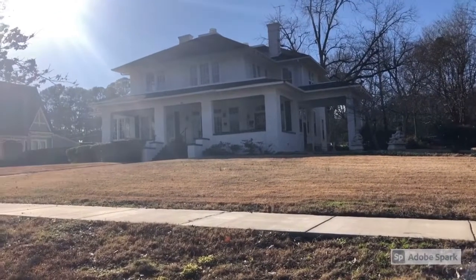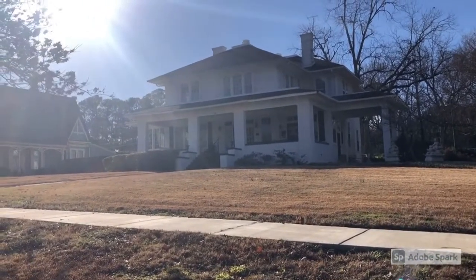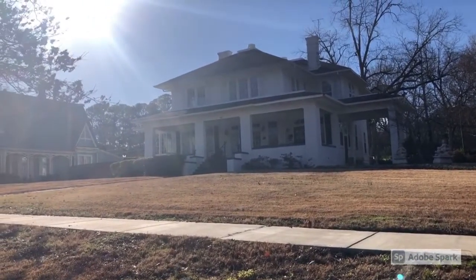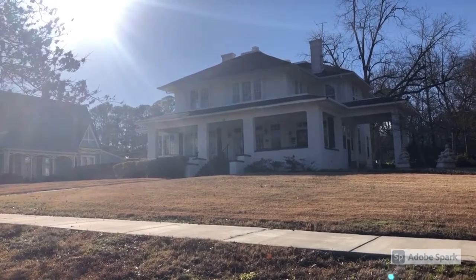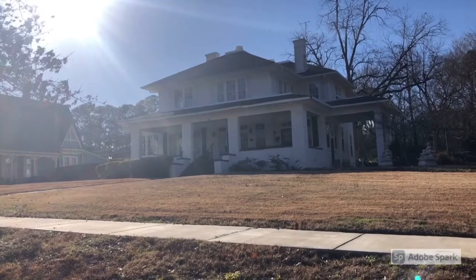This is Watkins Hill. The original portion of the house was built in 1897 in the Queen Anne style. It was renovated in 1924 in the Prairie style.